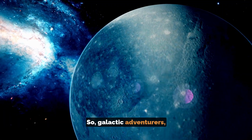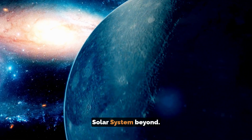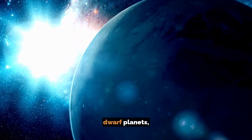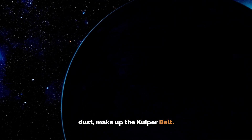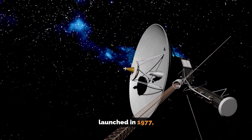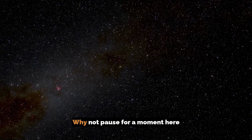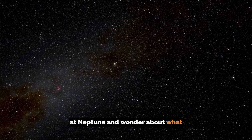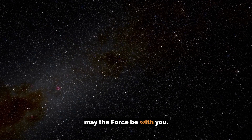So, galactic adventurers, we end today's journey here, but there is more of the solar system beyond. Anyone remember Pluto? Pluto and several other dwarf planets, along with lots of rocks and dust, make up the Kuiper Belt. And beyond that, NASA's spacecraft Voyager 1, launched in 1977, is the first human-made object to enter interstellar space. Why not pause for a moment here at Neptune and wonder about what lies beyond our solar system? And finally, may the force be with you!